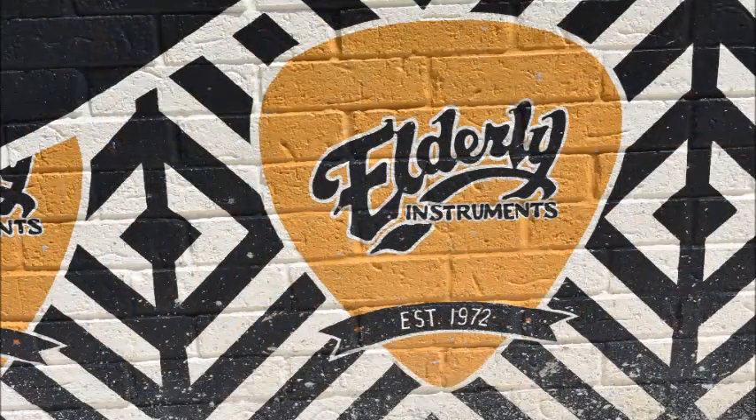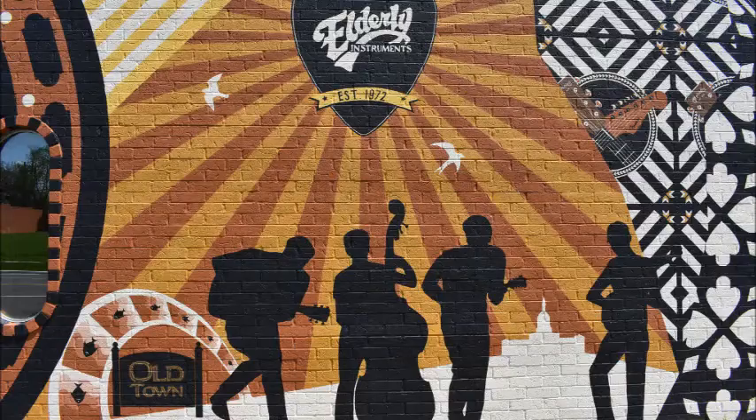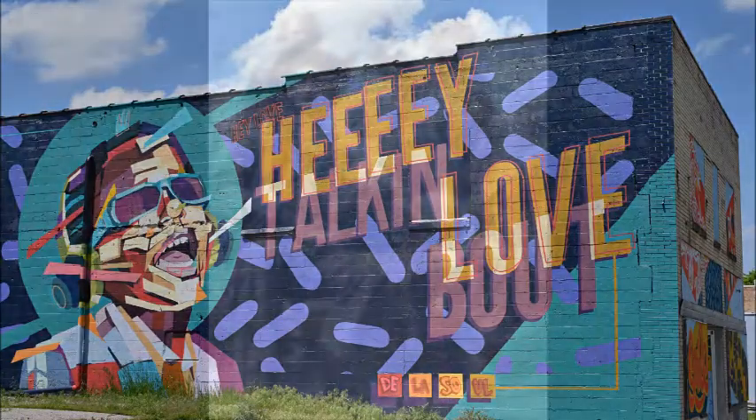The story of folk and bluegrass music begins in the 1600s, when people from Ireland, Scotland and England migrated to America. They brought a basic style of music considered to be the roots of modern bluegrass music.